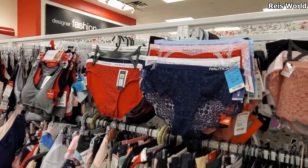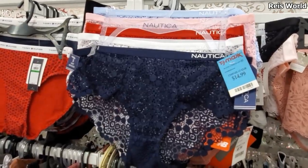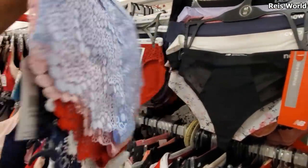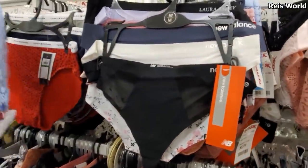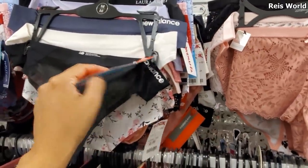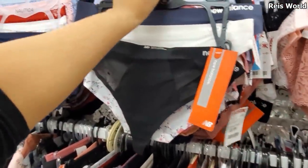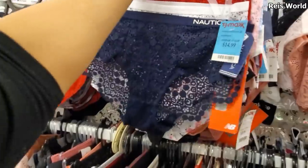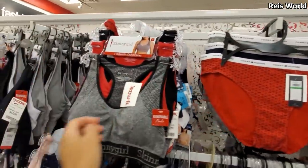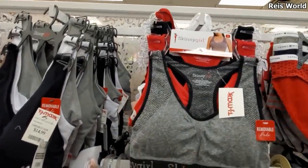I don't see anything new in the underwear department. It looks like you get $5 Nautica - this one's going to be $15. All lacy, they're pretty much all lacy. Oh, look at this New Balance - okay, that one's going to be new. You get 3 for $9. And then the Tommy is still here - we've seen those plenty of times. They do have Skinny Girl for $15 and you only get $3. Not bad at all.